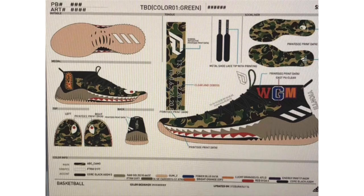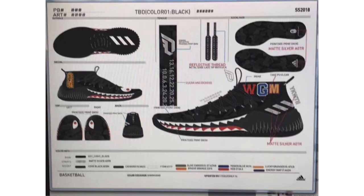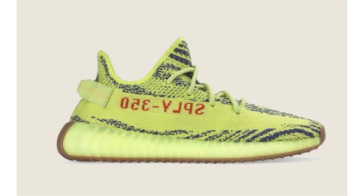Bape and Adidas are collaborating again, this time on the Dame 4 basketball model — which is a bit unusual, as it's typically on their lifestyle line. Two pairs are set to release: one in green camo and one in black. Both feature the Bape shark face logo throughout, shark teeth on the midsole, eyes on the toe box, dual branding on the insoles, and Bape's traditional camouflage overlay. There's no set release date; they're expected sometime in 2018, though these are inline catalog images so details may change.